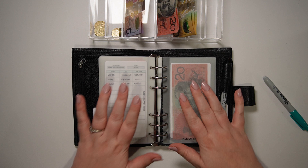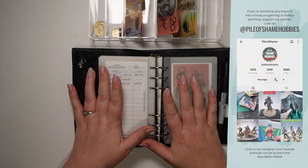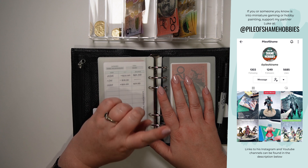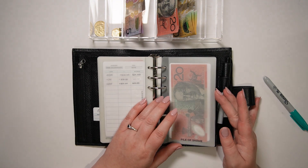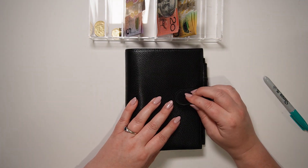Luke does miniature painting and I know I promote it every time, but if you're into miniature painting please check the description down below or look at his channel on YouTube and Instagram where he posts a lot of videos about his painted miniatures. And with that, all the envelopes are stuffed in this binder for this fortnight.